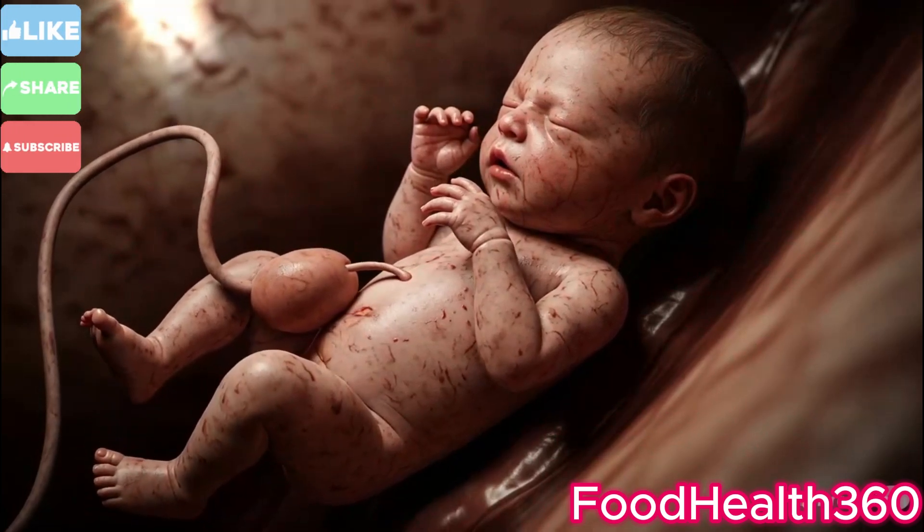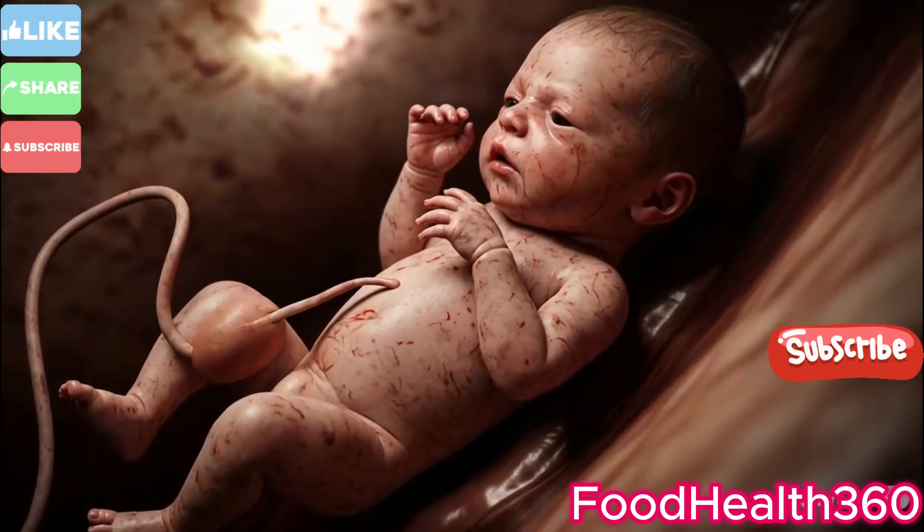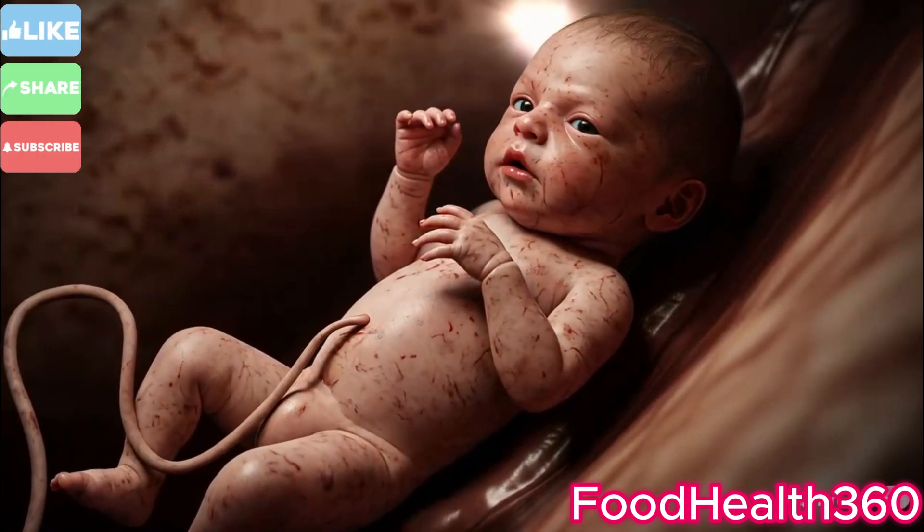A powerful moment. The baby takes its first breath and cries, filling the room with life.